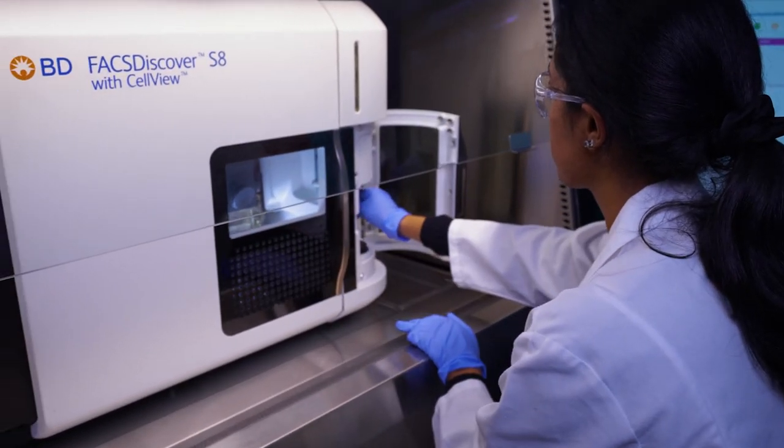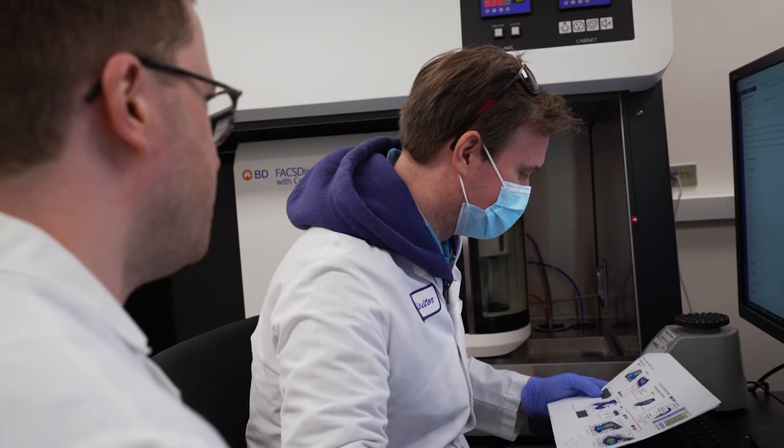If you're a researcher doing a cytometry experiment, seeing the cells you're actually interacting with gives you confidence that your sample is correct and you can be more assured in your results. Then it allows you to dive deeper and pull out new information you never had access to before, so you can start to answer questions that were just outside the realm of possibility.